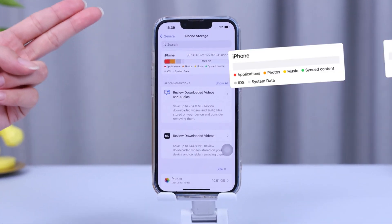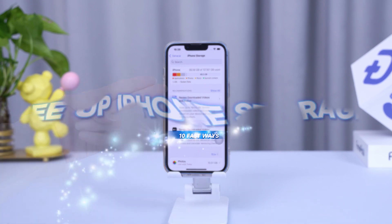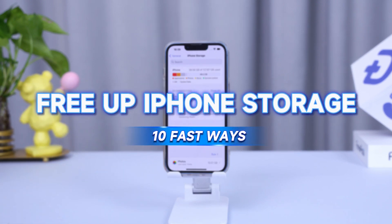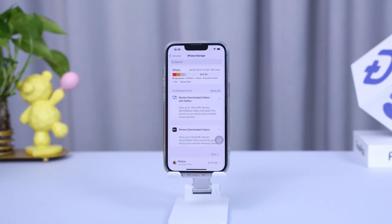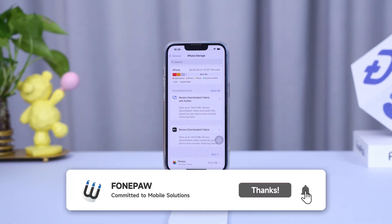Today we've got a topic that's familiar to iPhone users: running out of storage. In this video we're going to show you 10 tricks to free up space on your iPhone. If you've ever wondered how to check your storage or need some space-saving hacks, subscribe and watch till the end.